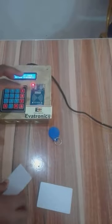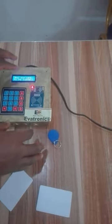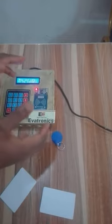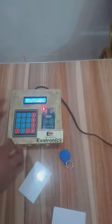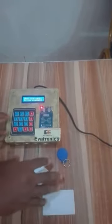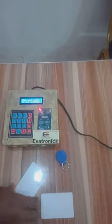We will demonstrate to you that this system authenticates — it doesn't accept any random card. The card must be a registered card. You can't just get any card and start making payments with it. We will demonstrate a situation where a card that is not registered is brought forward. Like this card — let's see what the system will do.